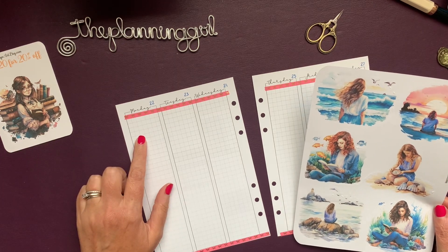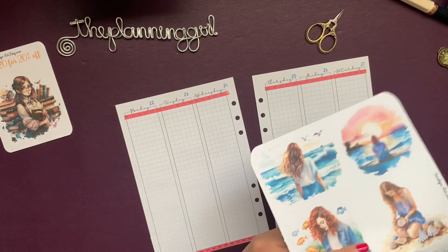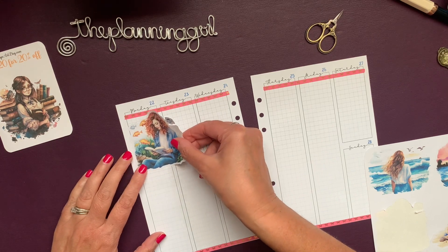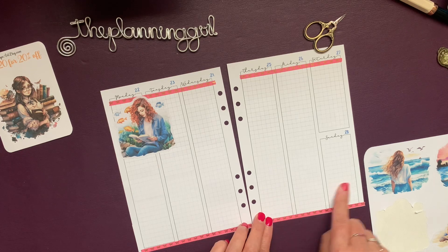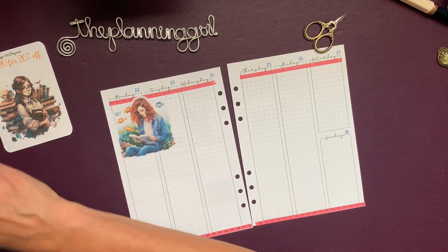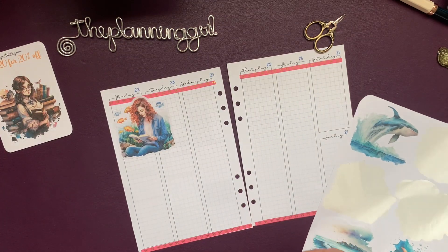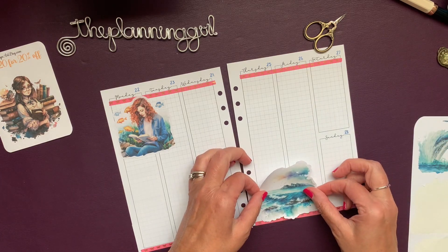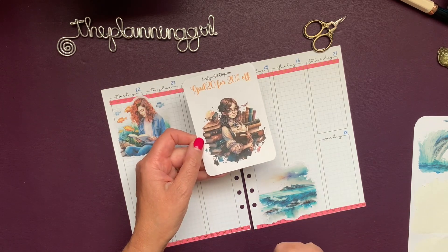Monday I think will find me just relaxing and reading, because our Sunday is going to be very busy, and then our Thursday on will be very busy. So let's take this oceany one, also from Sarah Lynn Art.